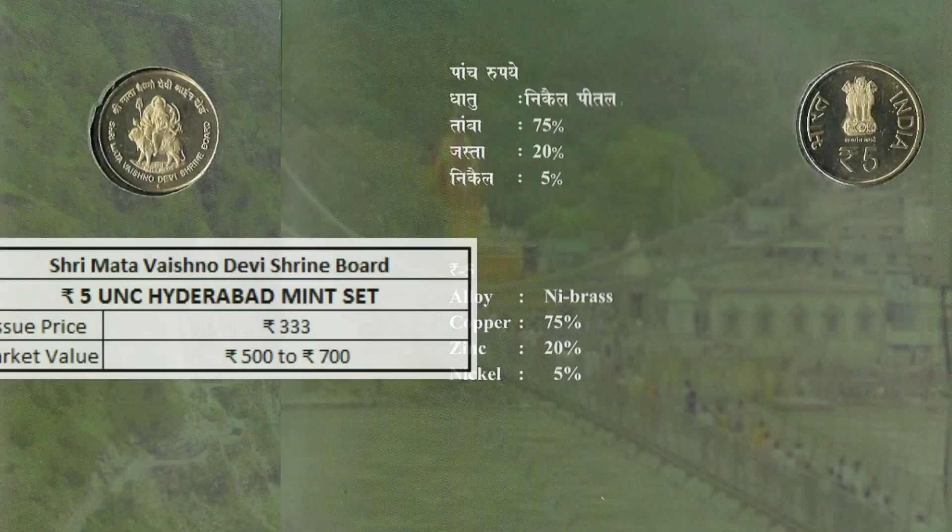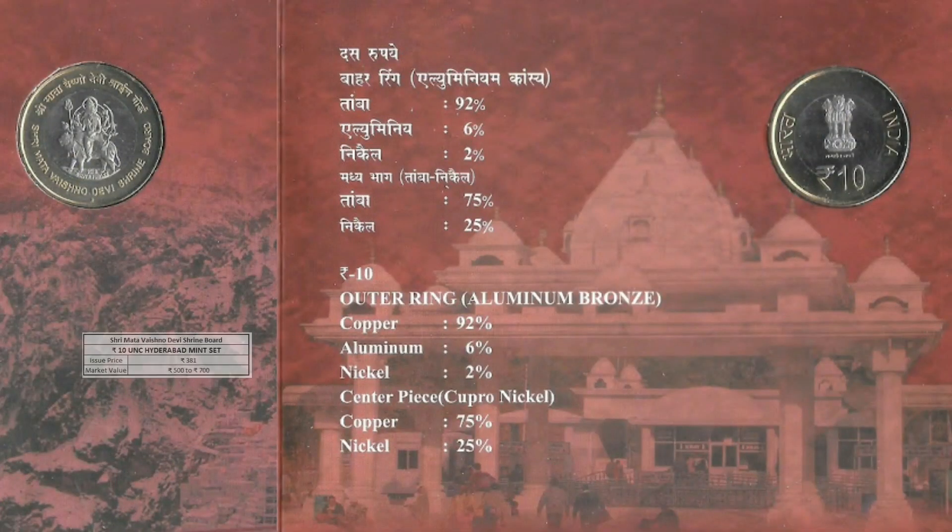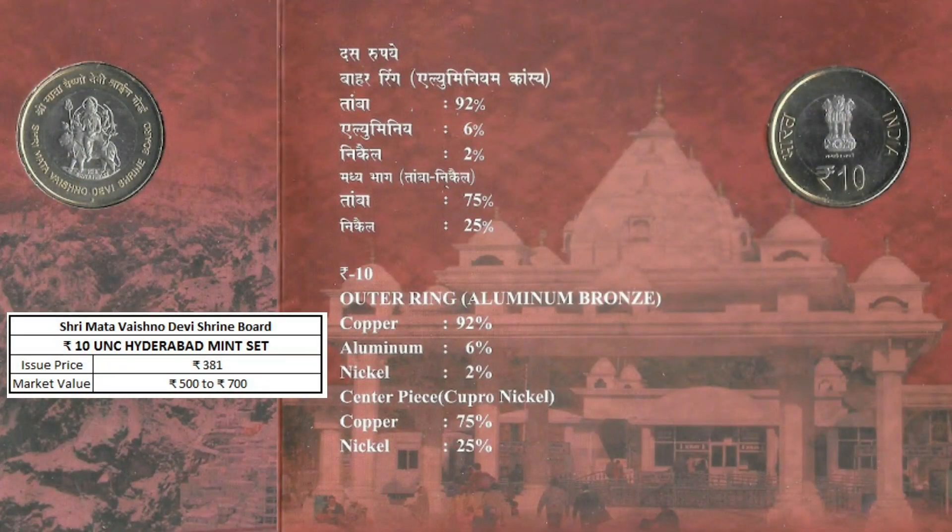There are a few mint sets, and the current market values are as follows. A 5 rupees UNC set from Hyderabad Mint was issued at 333 rupees and the current market value is around 500 to 700 rupees. A 10 rupees UNC set from Hyderabad Mint was issued at 381 rupees and the current market value is also around 500 to 700 rupees.